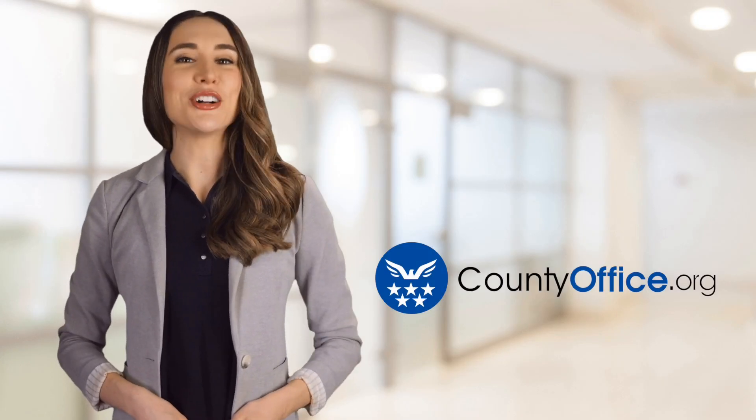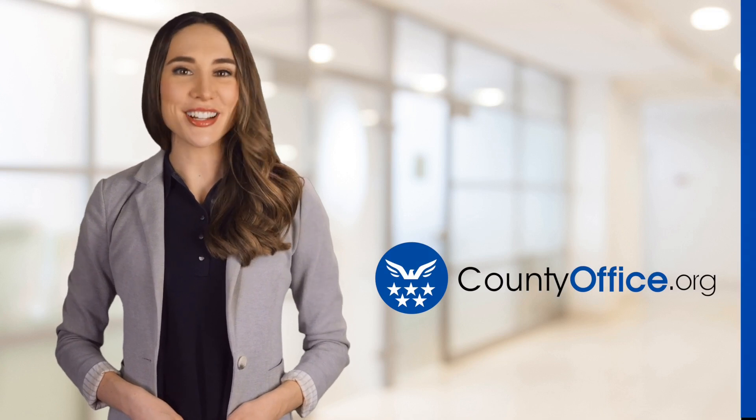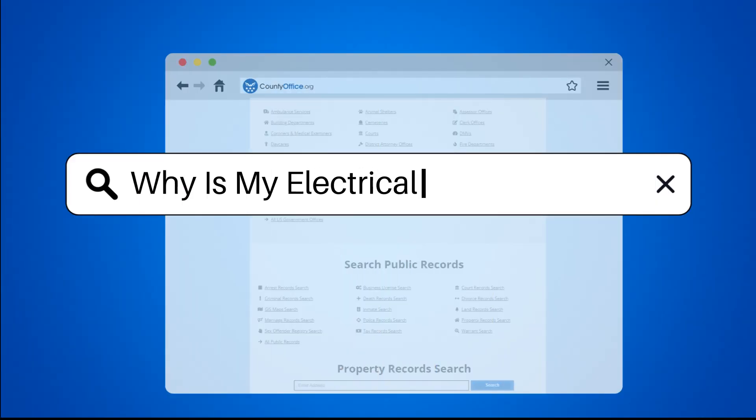Welcome to County Office, your ultimate guide to local government services and public records. Let's get started. Why is my electrical panel buzzing?